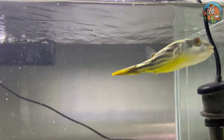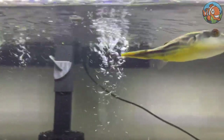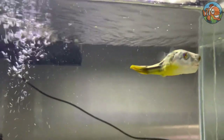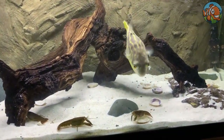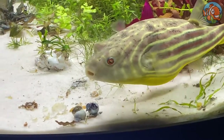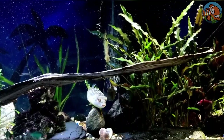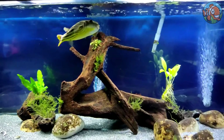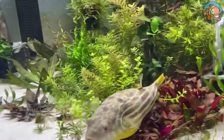The Fahaka puffer fish is one enormous species native to Africa. To keep their sharp beaks worn down, they need a diet high in hard-shelled foods such as entire mussels, clams, crab legs, and snails. With its unique patterns, the Fahaka puffer is a fantastic wet pet for a tank with just its own kind. You should avoid introducing any tank mates, since these fish are very aggressive, even with members of their own species.